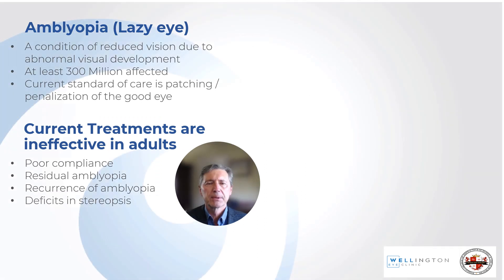We're all very familiar with amblyopia, a condition of reduced vision due to abnormal visual development. At least 300 million people are affected and the current standard of care is patching or penalization of the good eye, but treatment therapies in adults are ineffective.